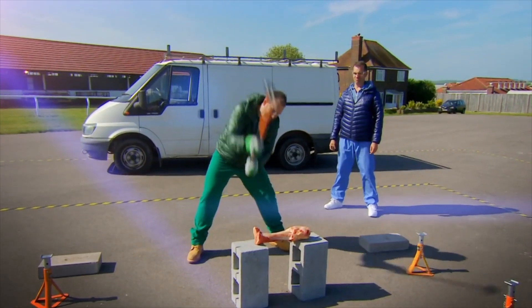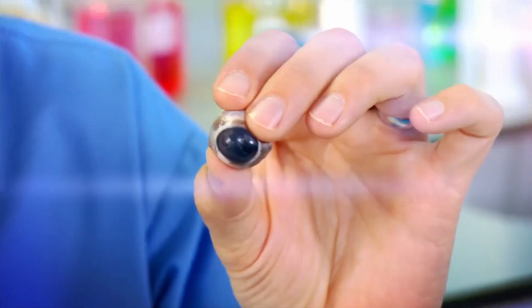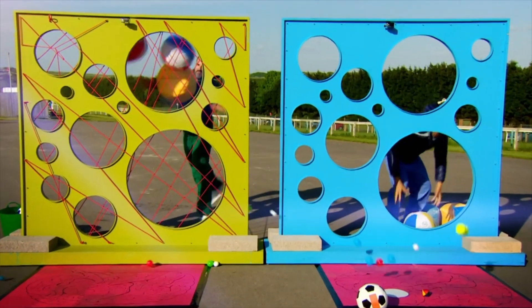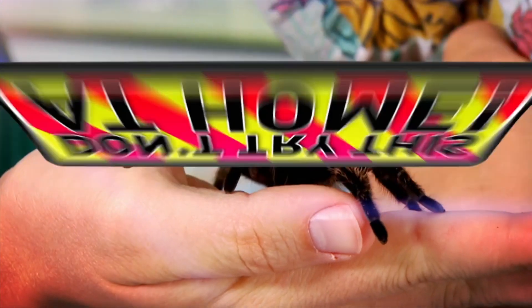And now to our lab. Are you ready for some incredible experiments? I've never seen this happen before. We're getting gross. We're going big and dangerous. Remember, we can only do these experiments because we're doctors. Don't try this at home.